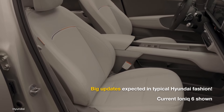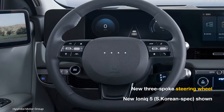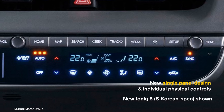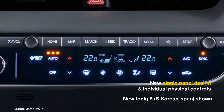Heading to the interior, the IONIQ 6 facelift should feature significant improvements. A new three-spoke steering wheel is expected to replace the current two-spoke design. The HVAC panel will likely be revised, incorporating a new single-panel design with a sync button and individual physical controls for the front passengers.